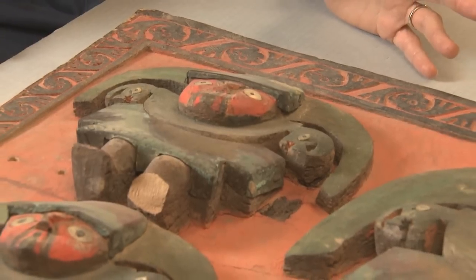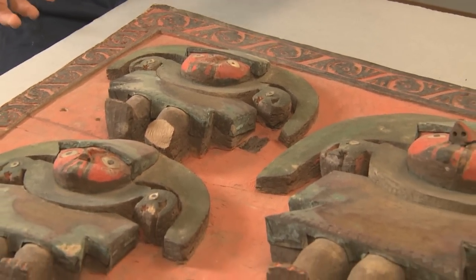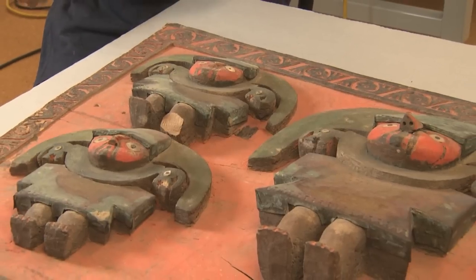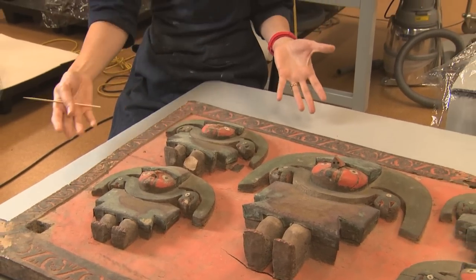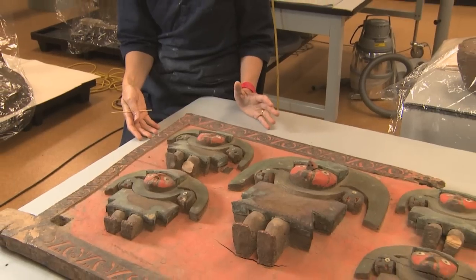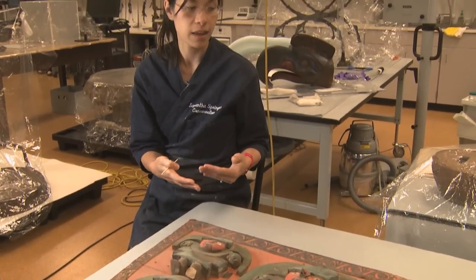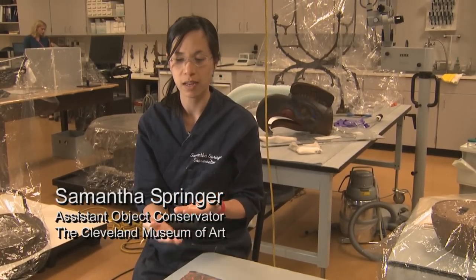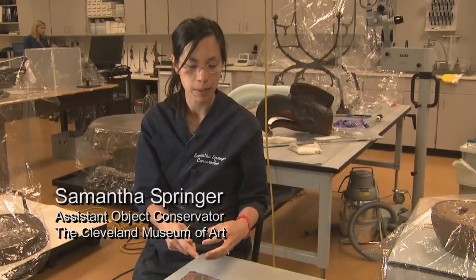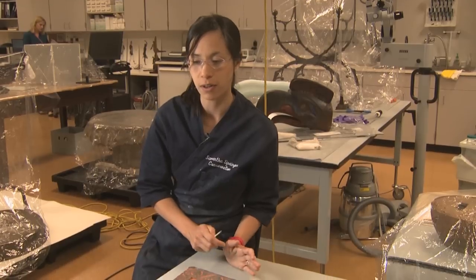This has been an interesting project because of the problem solving involved in treating it. Right now it's lying down horizontally because there are some areas of the paint that are underbound — they have started to develop a gap between the top surface and the wood substrate. These areas have started to fragment, and if we put it upright they will literally fall off the front of the object.